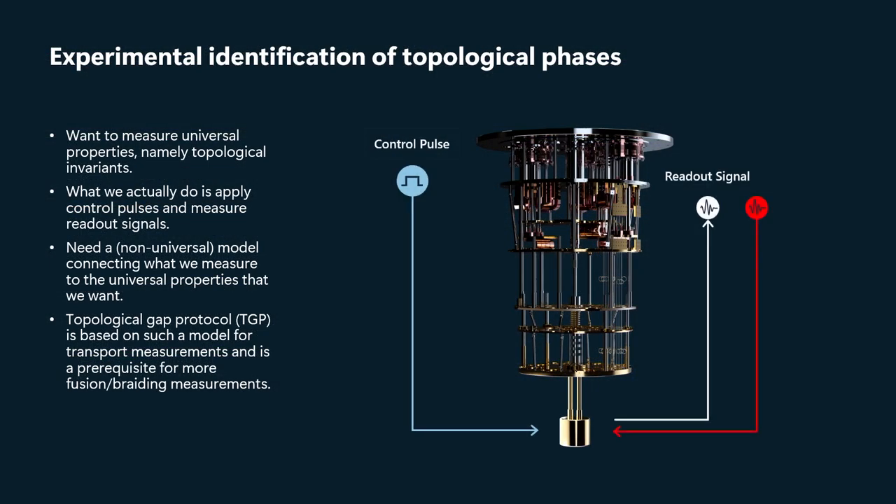Because we'll be applying various control pulses and doing readout signals, and we have to know that some parts of the device are in the topological phase, some parts in the trivial phase. And what we're doing is actually manipulating those Majorana zero modes and doing what we want to do and not doing something else.